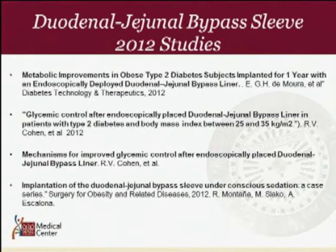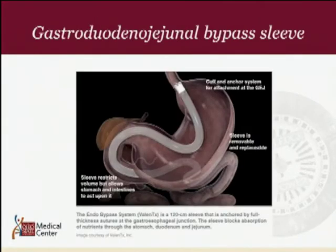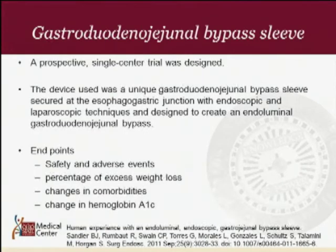If you put a sleeve that bypasses the duodenum into the first portion of the small bowel, what if you bypass the stomach and the first portion of the small bowel? Your results should hopefully be better. Looking at the gastro-duodenal jejunal bypass sleeve, a prospective single-trial study was undertaken using a unique device secured to the esophageal gastric junction with both endoscopic and laparoscopic techniques, designed to create an endoluminal gastro-duodenal jejunal bypass.